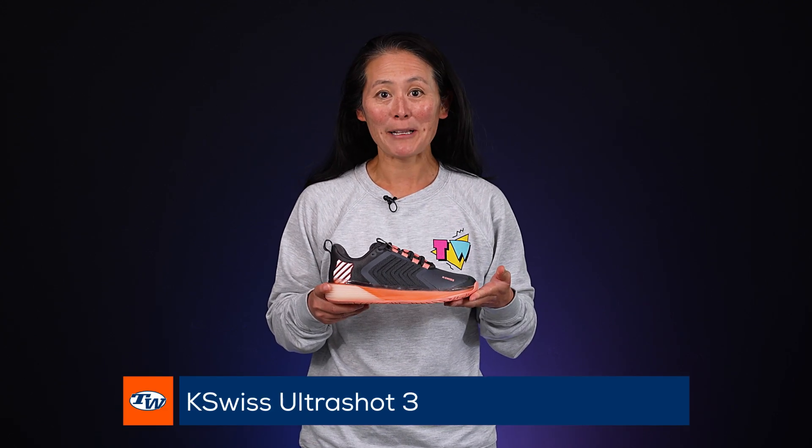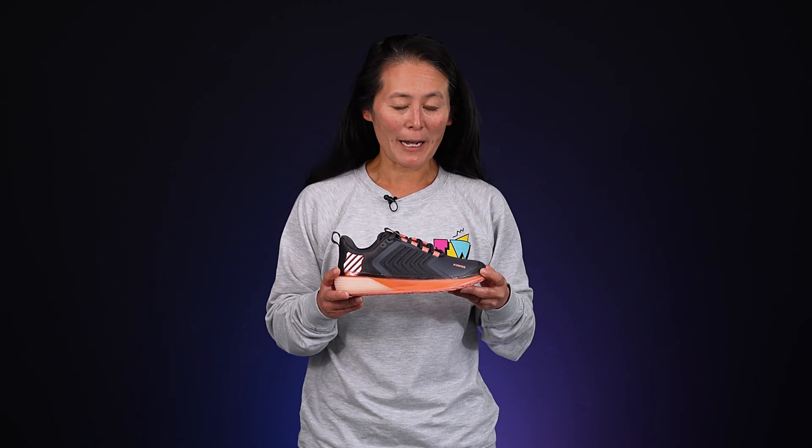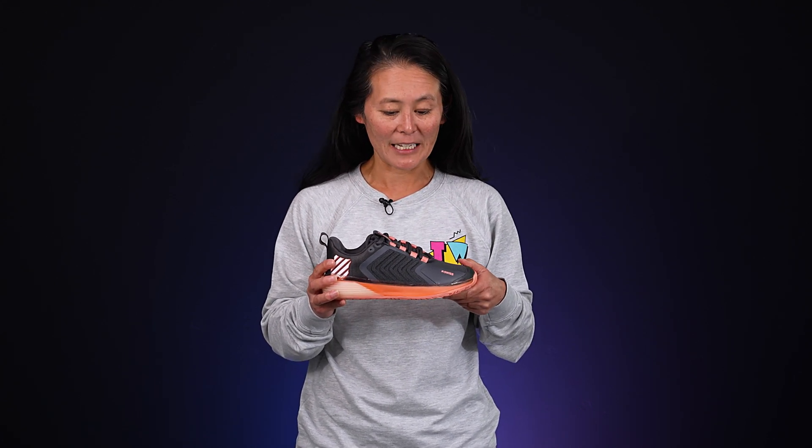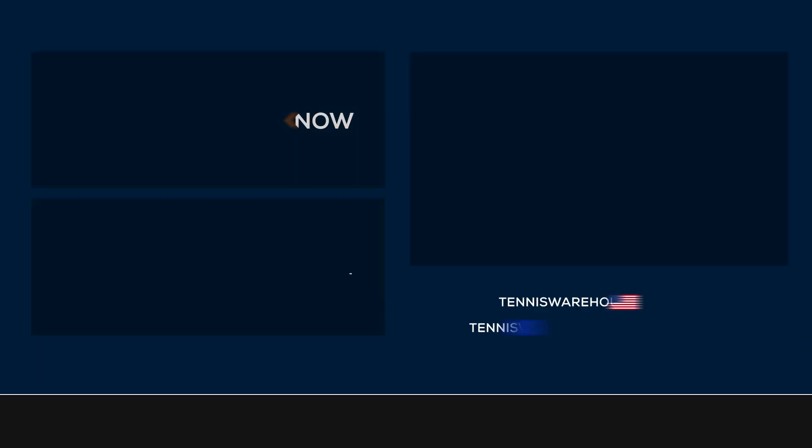Hey guys, it's Tiffany with Tennis Warehouse and my shoe pick is the K-Swiss Ultra Shot 3. It's just a great blend of features. It fits my wider foot really well — it's a slightly wider than medium fit — and I love how supportive and durable this shoe is. I've worn my pair for many months on the court and it's still holding up really well as far as toe durability, outsole, as well as support and stability. Overall, just a great blend of features and it's available in a few different colors. Those were our picks for shoes — thanks for watching.